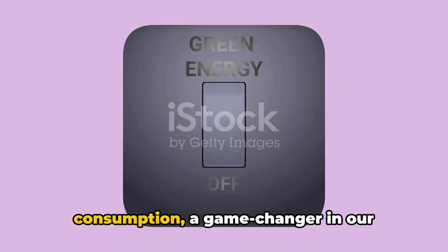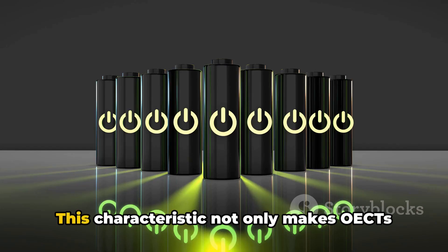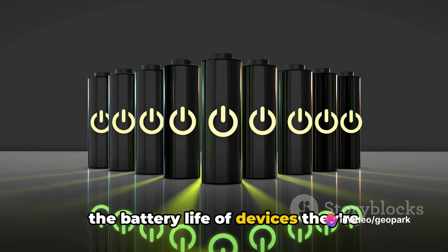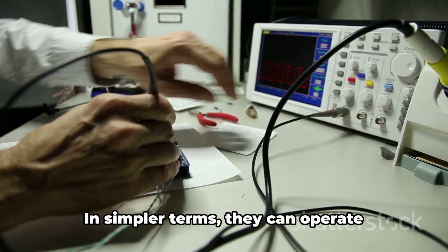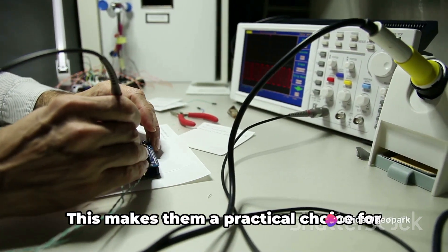Next, they are champions of energy efficiency. OECTs are known for their low power consumption, a game changer in our increasingly energy-conscious world. This characteristic not only makes OECTs environmentally friendly but also extends the battery life of devices they're implemented in.